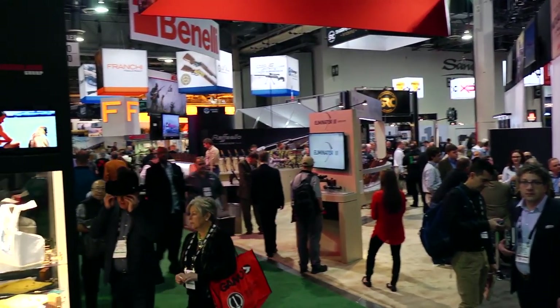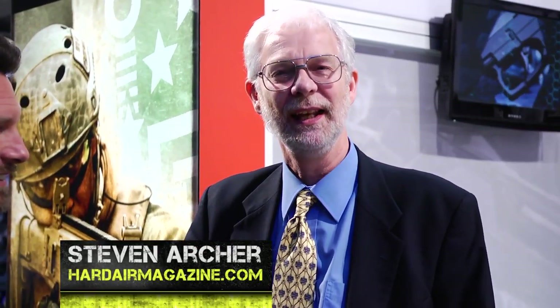I caught up with Steven Archer and talked to him about Hard Air Magazine. It's an online magazine — hardairmagazine.com — all about air guns and nothing else. It's the only medium like that out there, and it's free for people to look at. They concentrate on news and reviews of air guns and associated products.